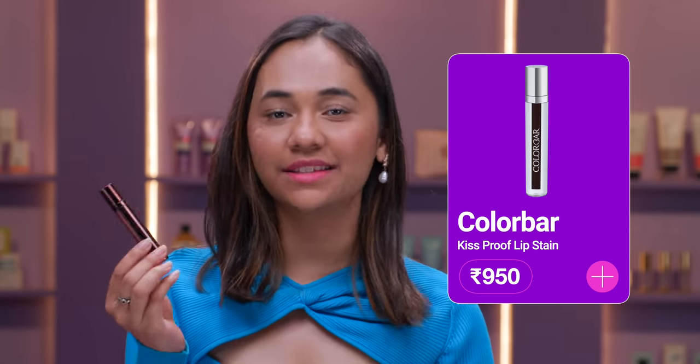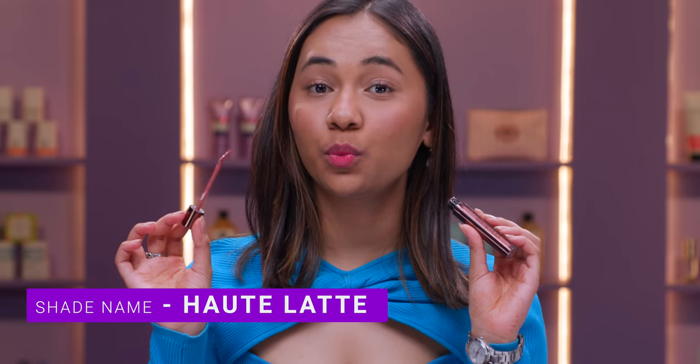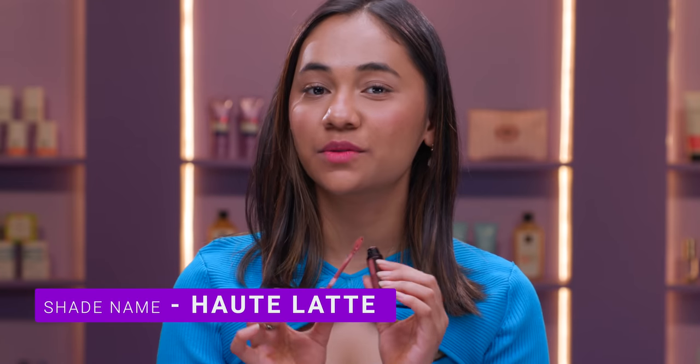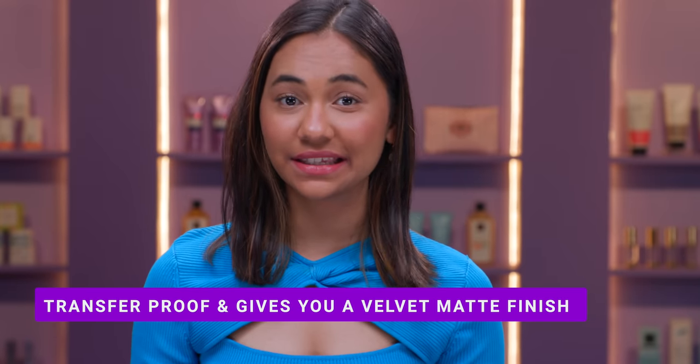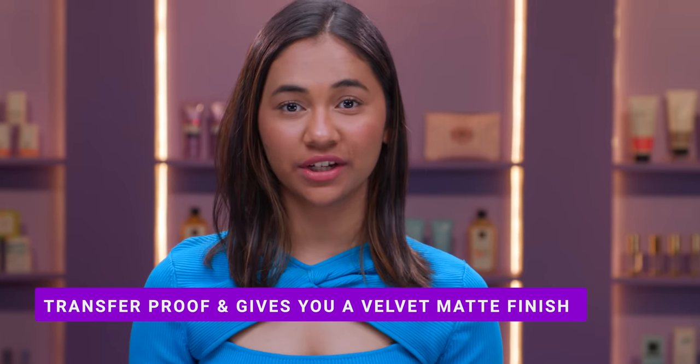And this last lipstick I'm going to show you is the cult favourite — the Colorbar Kiss Proof Liquid Lipstick in the shade Hot Latte. I cannot wait to swatch this lipstick because this is one of my favourite lipsticks and it's a perfect nude for me. As you guys can see, it's a very beautiful nude shade. We all know that we always go for that one nude lipstick every day.